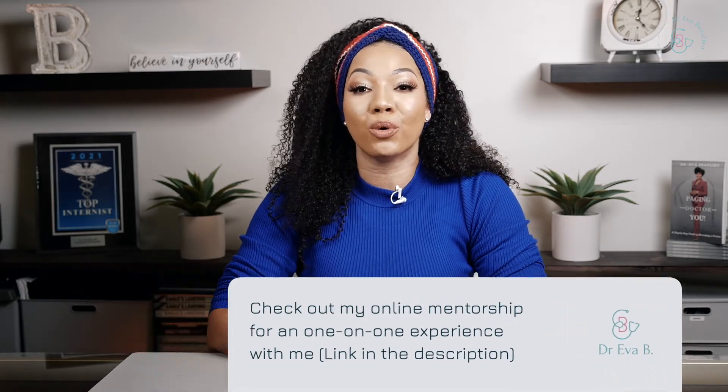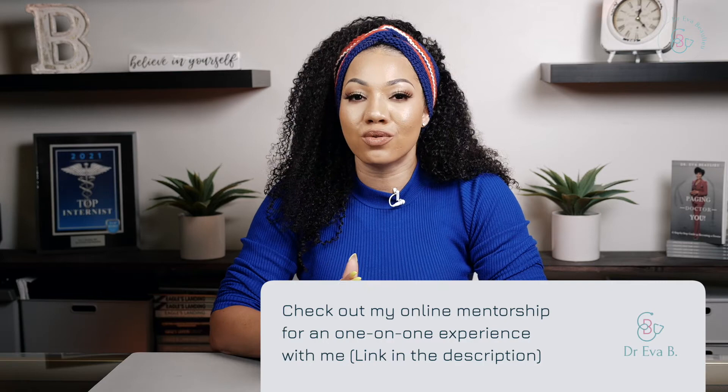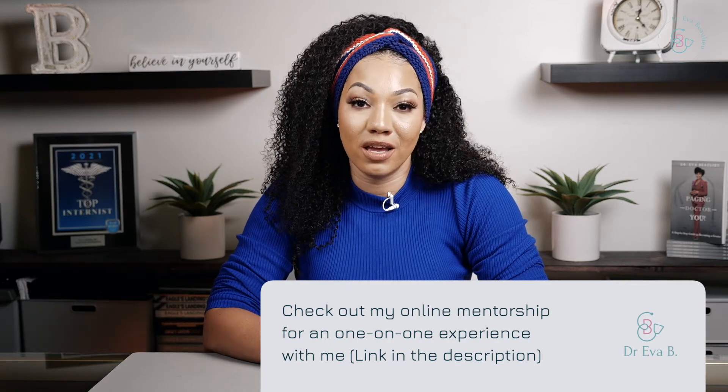If you want something more personalized for you in a chronological and organized way with my one-on-one support, I have an online mentorship — live, with you and I together — for a whole hour, with me teaching you step-by-step on how you can successfully get into medical school still in this year. Click on the link below to learn more. I hope that my personal knowledge will help to guide you to learn more about medical school acceptance and the journey. See you next time.